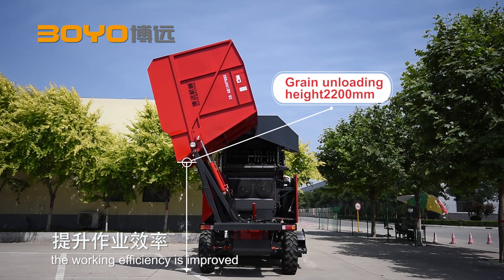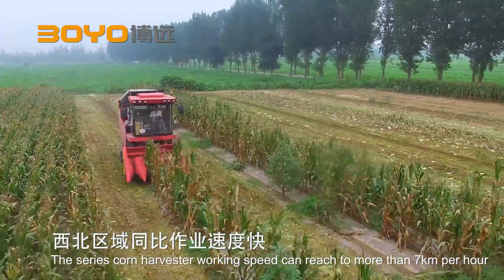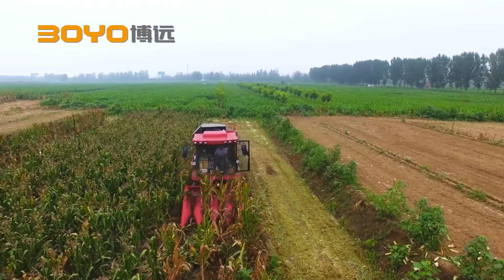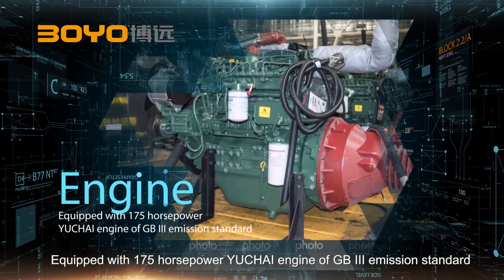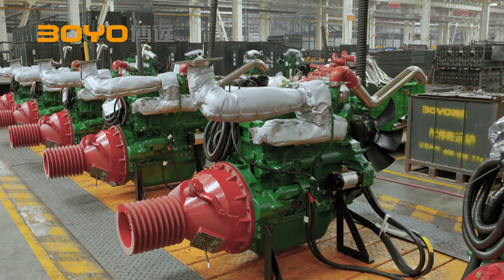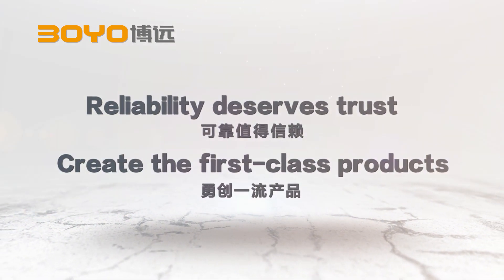The working efficiency is improved. The series corn harvester working speed can reach more than 7 kilometers per hour, and working efficiency is about 1 hectare per hour. Equipped with 175 horsepower Uchai engine of GB3 emission standard, which has optimized the best power and torque output, reducing fuel consumption and ensuring reliable operation.